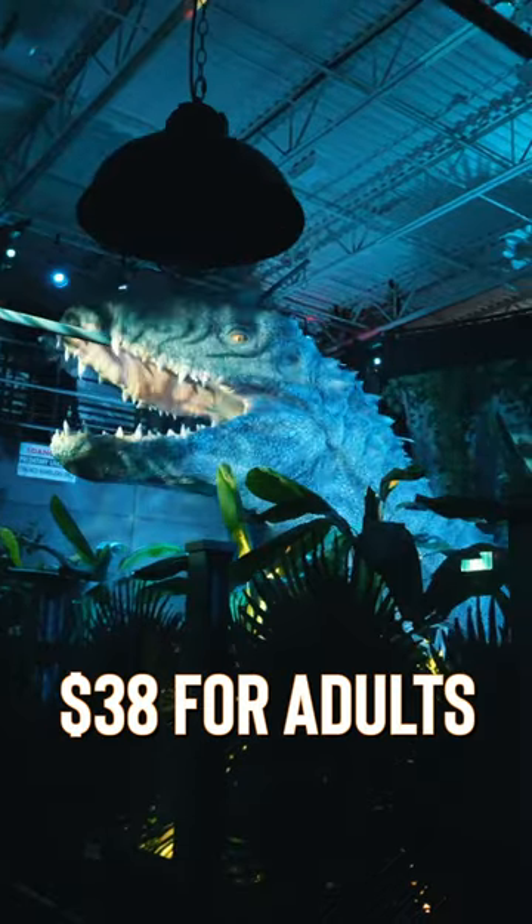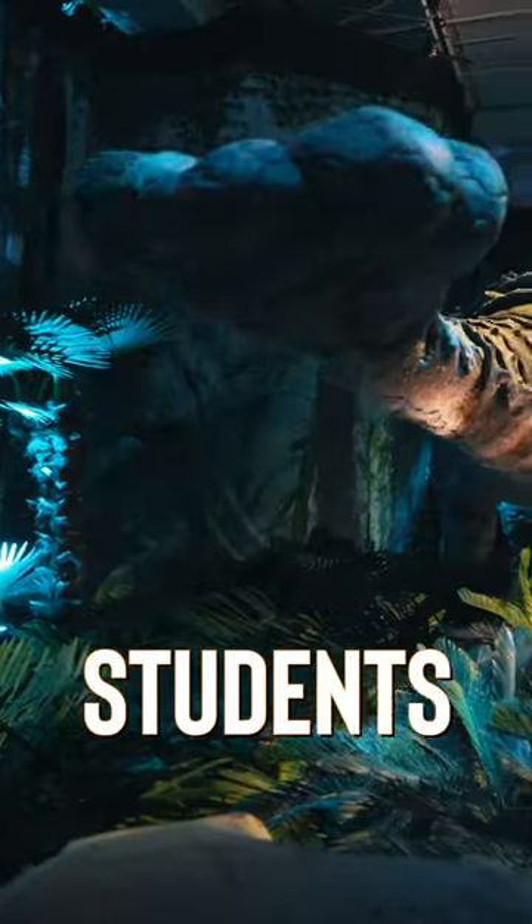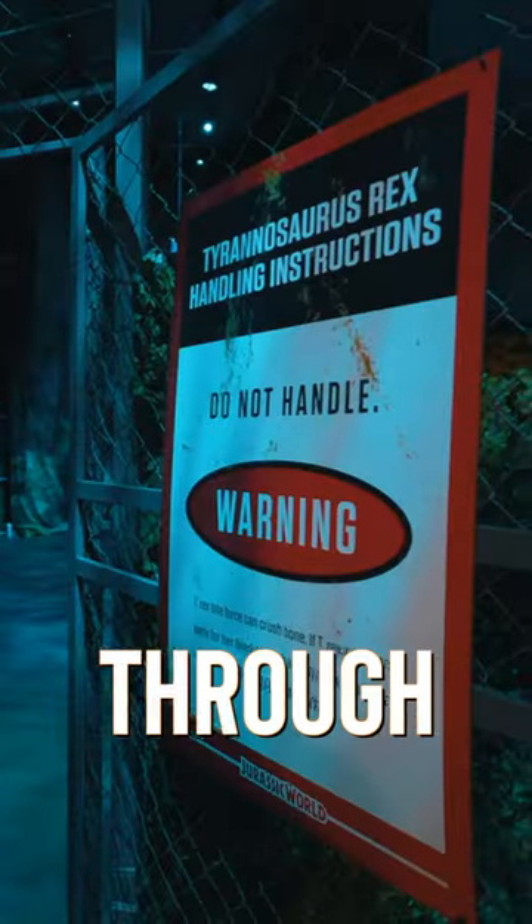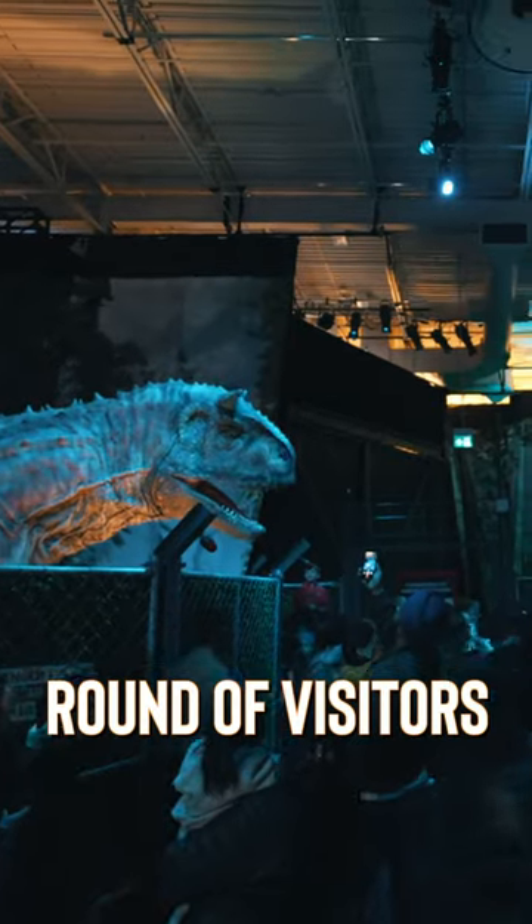Tickets cost $38 for adults and $32 for kids, students, and seniors, and entry is timed. Be sure to take your photos quickly, as they do kind of rush you through some of the showrooms to make room for the next round of visitors.